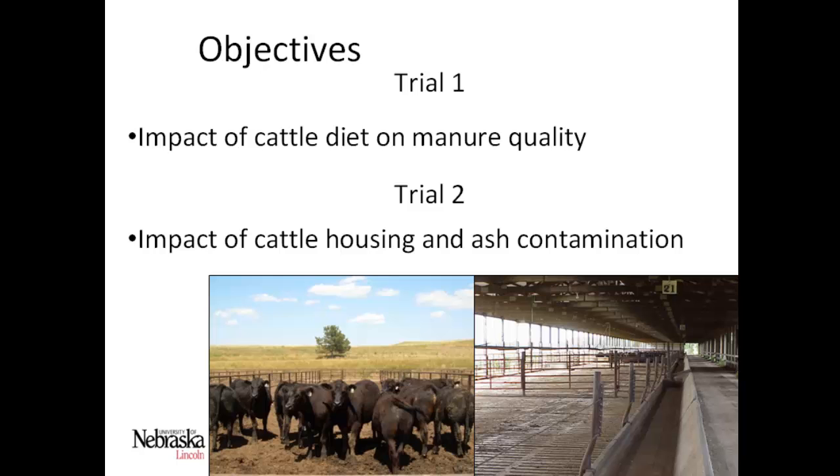Our two objectives were to look at the impact of cattle diet on manure quality, and the impact of cattle housing on ash contamination and manure quality. Over 95% of cattle in the United States are finished in open lot pens — a soil-based pen where manure sits out for possibly more than 100 days, compared to a cement floor or cement pit situation where it's pure manure without soil contamination.